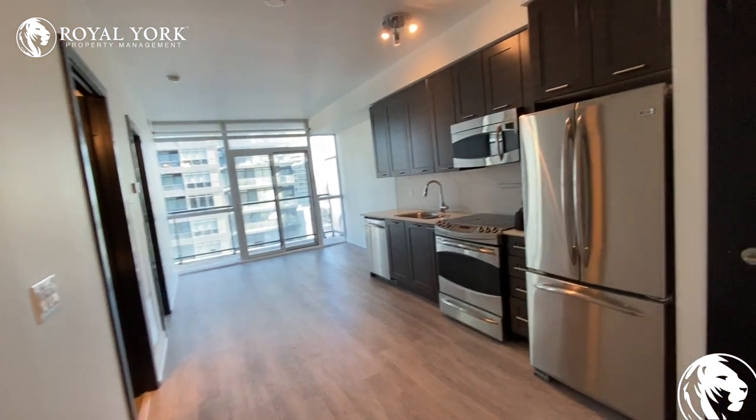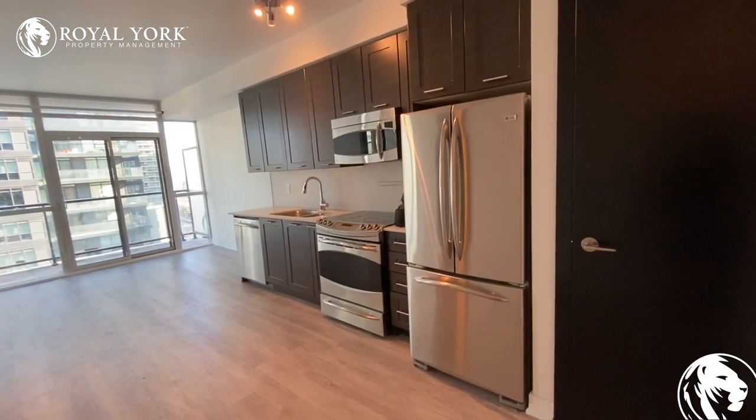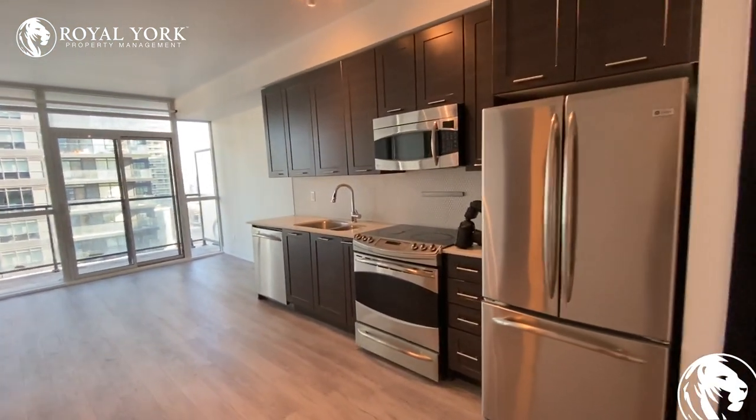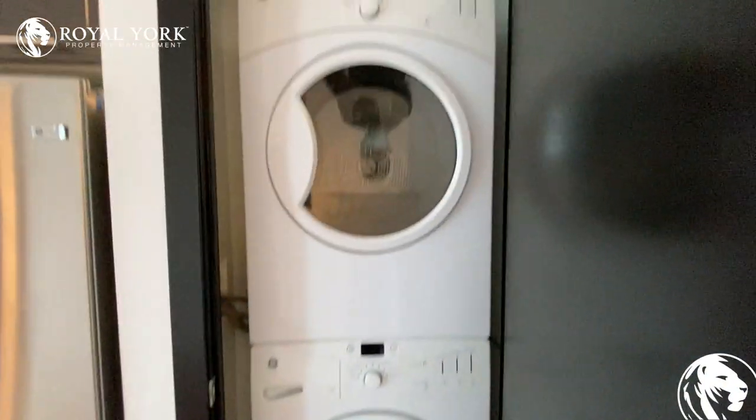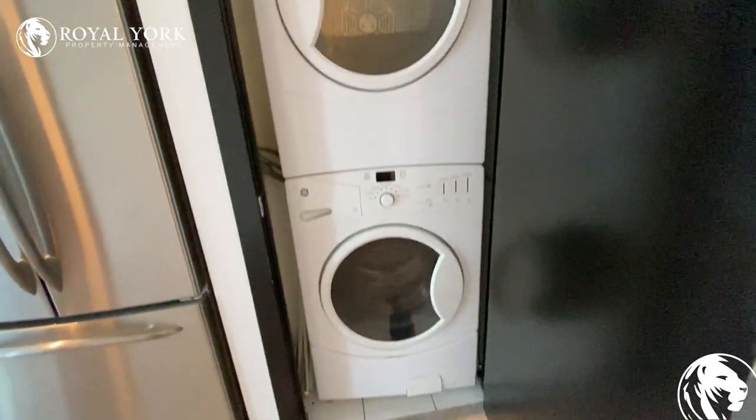Here is the kitchen and the living room. In the kitchen we have a fridge, oven, microwave, and dishwasher. The washer and dryer are over here.